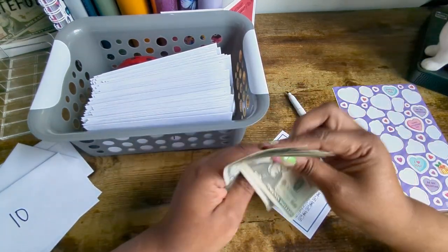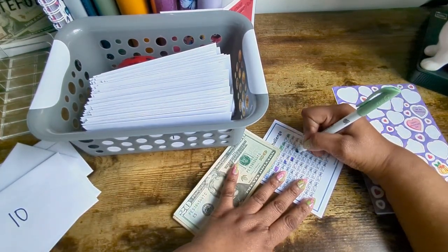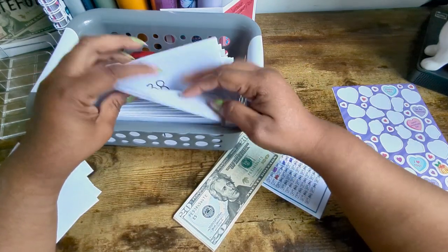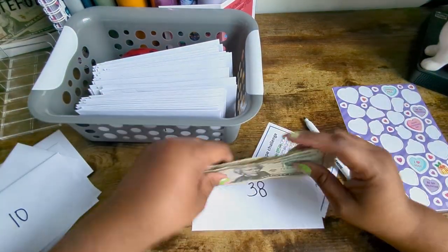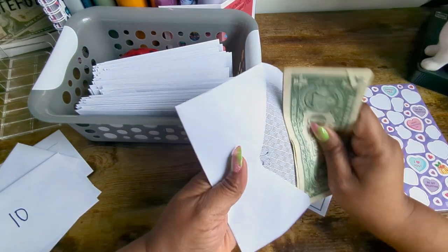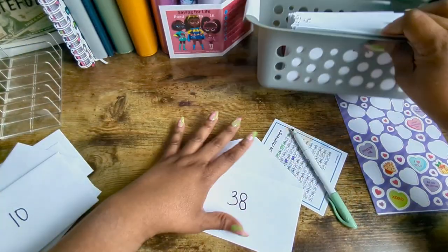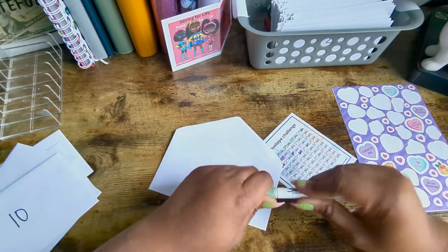I don't understand how a company that literally just makes shoes and sneakers only has one color in wide width. If you are a regular shoe size, they make them in every color under the sun. They told me to check online, so I checked online — unfortunately it's the same everywhere. Whether you go online or in the store, they only sell wide width in black.